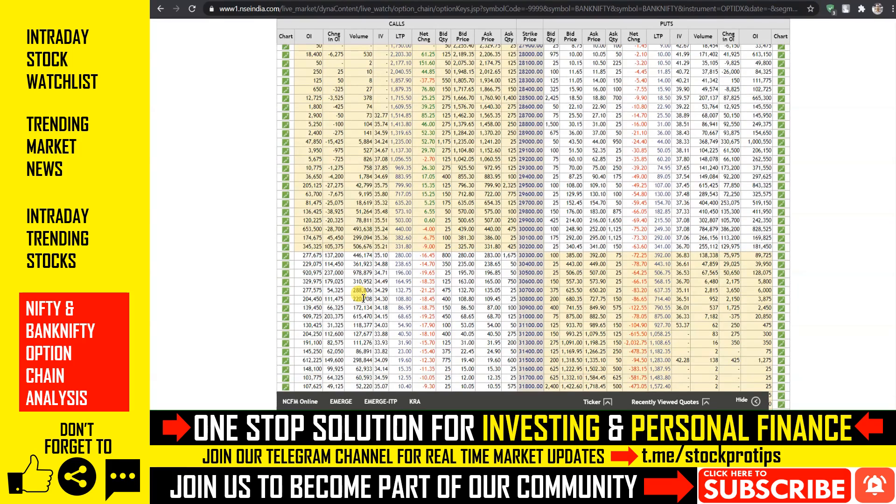तो इसी के साथ हम इस वीडियो को end करते हैं। अगर वीडियो अच्छा लगा तो इसे like करें और दोस्तों के साथ ज़रूर share करें। अगर आप swing trade, positional trade और अपना portfolio manage करवाना चाहते हैं तो नीचे Telegram channel की link से मेरे साथ connect कर सकते हैं। यह एक premium service है, अगर आप इसे avail करना चाहते हैं तभी Telegram link पे contact करें। अगर आपने channel को subscribe नहीं किया तो ज़रूर subscribe करें और notification bell को click करें ताकि हमारी videos और updates सबसे पहले मिलती रहें। तब तक के लिए, thanks for watching।